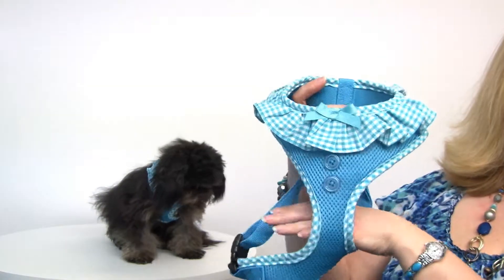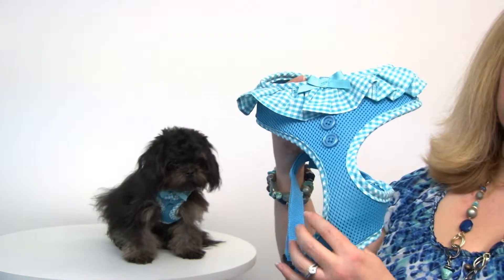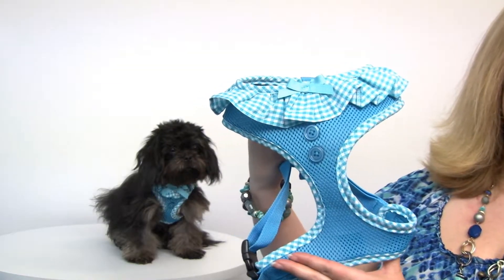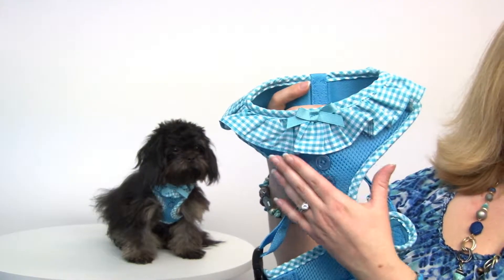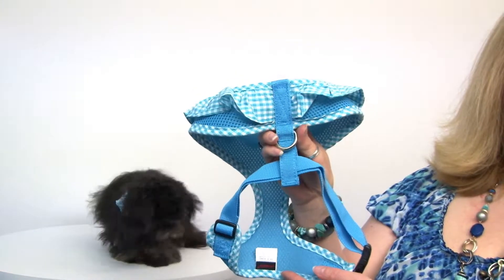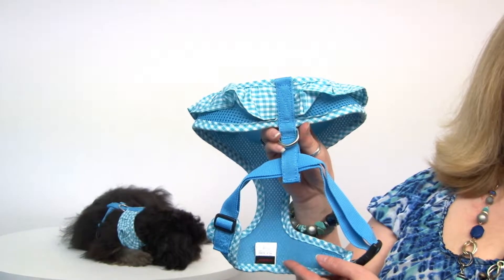Of course, walking your pet is always a good idea, especially with a harness, and that way you're less likely to choke your pet. It's got full chest coverage and heavy-duty hardware so that your pup will be safe and secure.